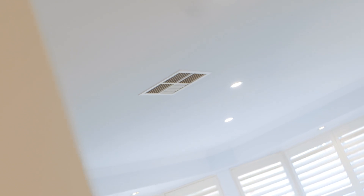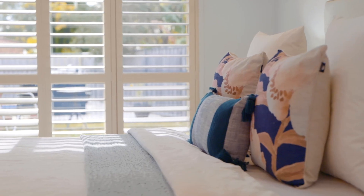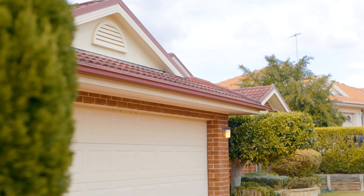The home also includes ducted air conditioning and all gas appliances, plantation shutters and solar panels, plus a double lock-up garage with drive-through function.